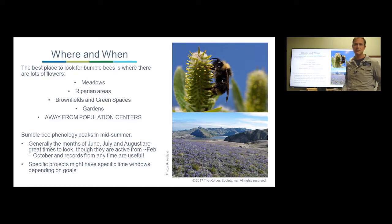The best time to look is in midsummer — that's when most bumblebees are out and workers are on the landscape. June, July, and August are the best times of year to look, although depending on where you live, they could be active year-round or at least from February through October. There are also some specific projects like the Pacific Northwest Bumblebee Atlas that have a specific window. But for the most part, anywhere there are flowers and bees is a great time to get involved.